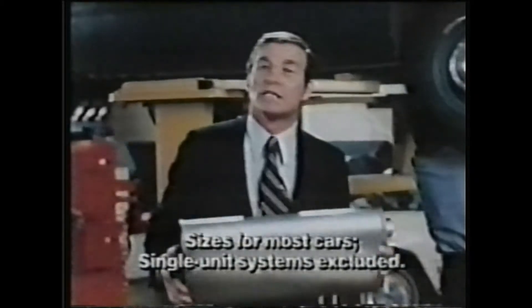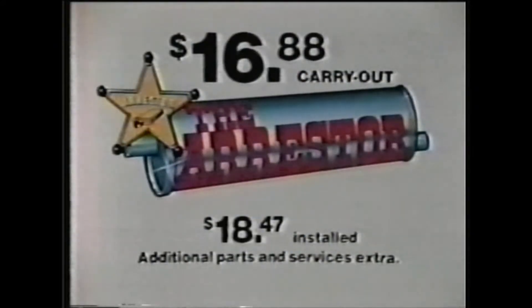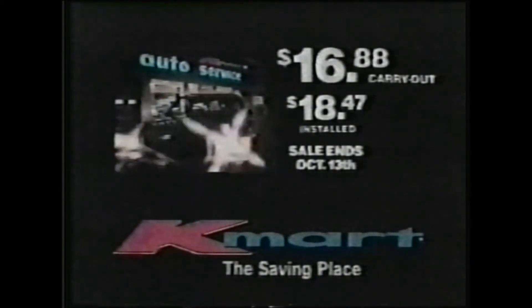The Arrester — zinc-coated and double-wrapped like the best. And best of all, Kmart price. Get it at Kmart Automotive Centers across the USA, where quality auto products are Kmart priced.